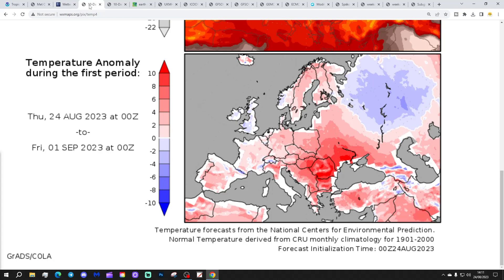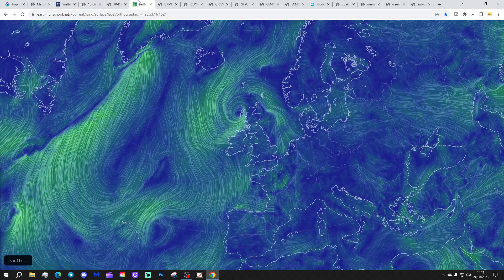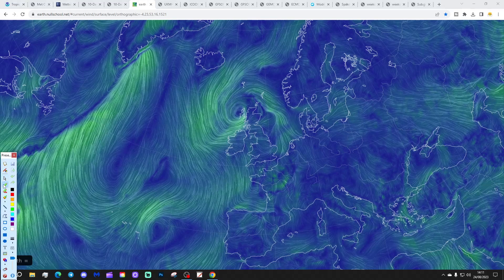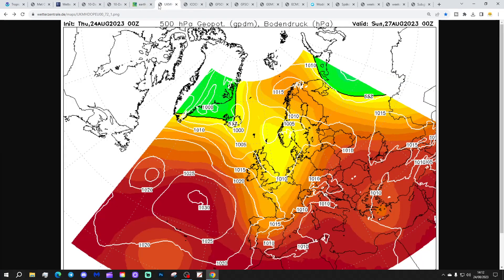Temperature anomalies from the 24th of August to 1st of September are around to a little bit below average. Precipitation anomalies for the same period are coming out drier than normal, particularly for Ireland, Wales and England. The latest wind flow map from earth.nullschool.net shows an area of low pressure just to the west of Scotland today, however we've still got high pressure down to the south of the country too. Let's start going through the chart days.